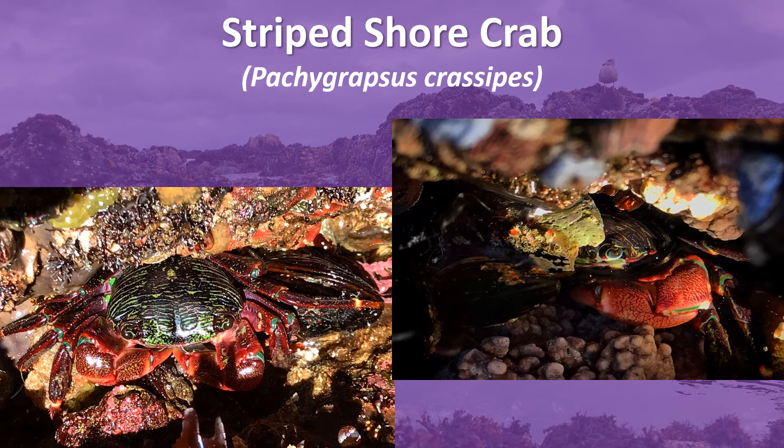This is the striped shore crab. While it looks very similar to the purple shore crab, you can see on its carapace that it has green transverse lines going across it. They are also found in the intertidal and also in hard mud shores.